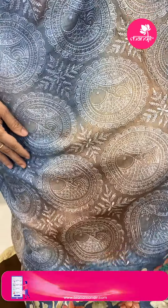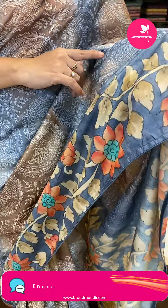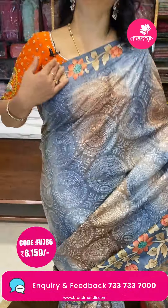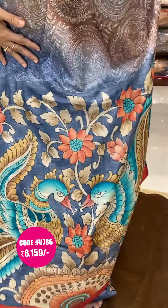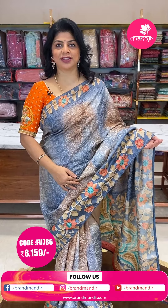Let's start with my saree, the one which I'm wearing — a beautiful brown and grey mixture combination tussar in a shredded design style. It has rounds and flowers, beautiful handwork. The border is kalamkari printed florals and vines. The pallu is so colourful with beautiful peacocks, florals and vines. The blouse comes in red colour with matching florals.